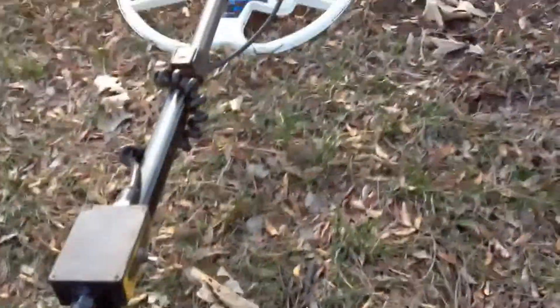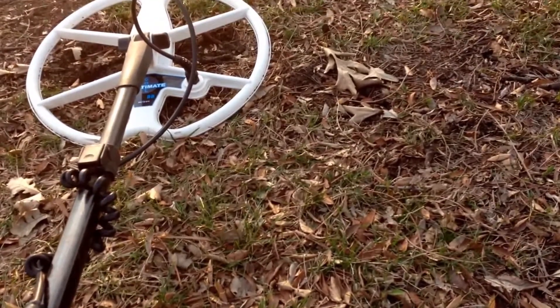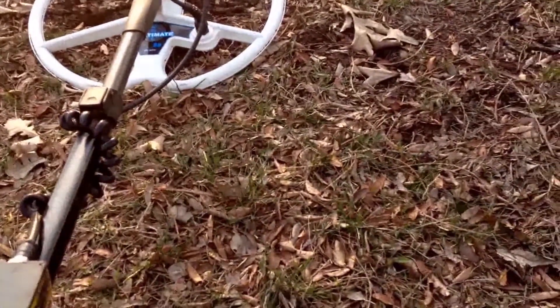Hey everybody. Second hunt of the year, out with the ultimate coil. I just got that in the mail yesterday and I was trying a park lot that I hit a lot.